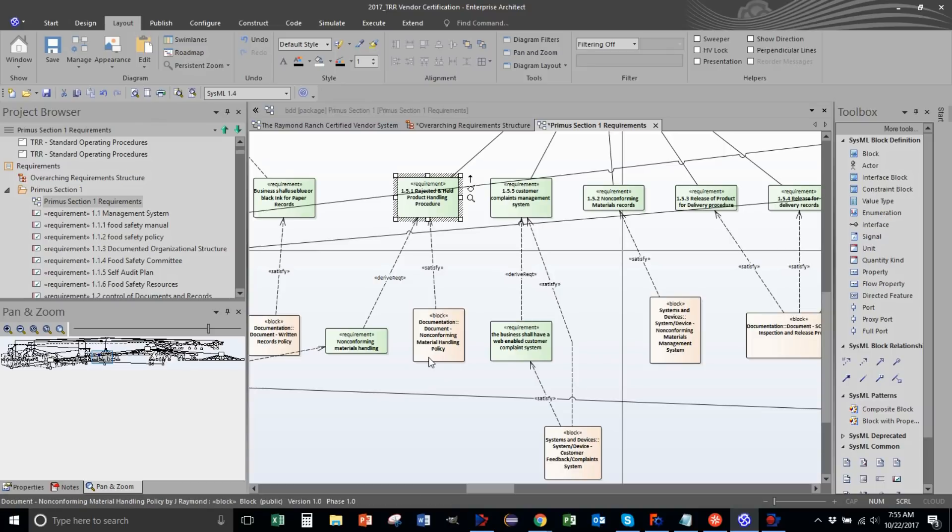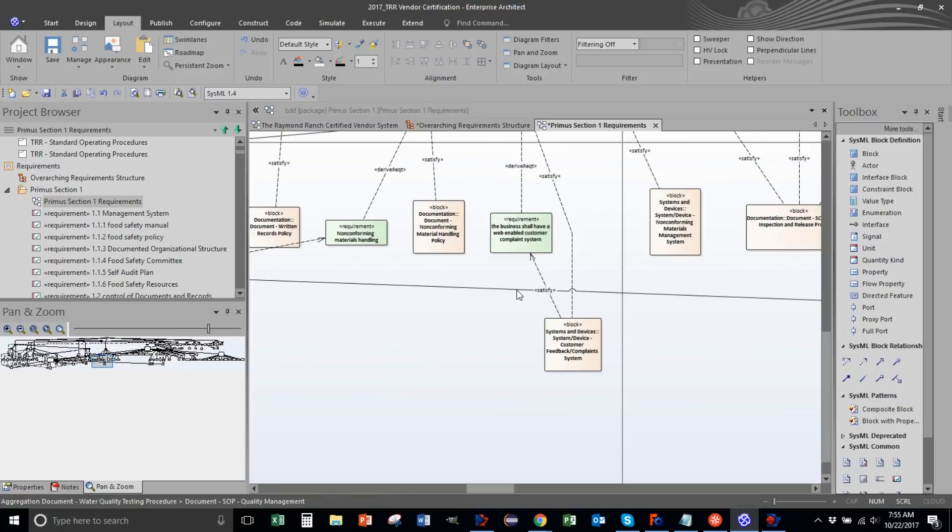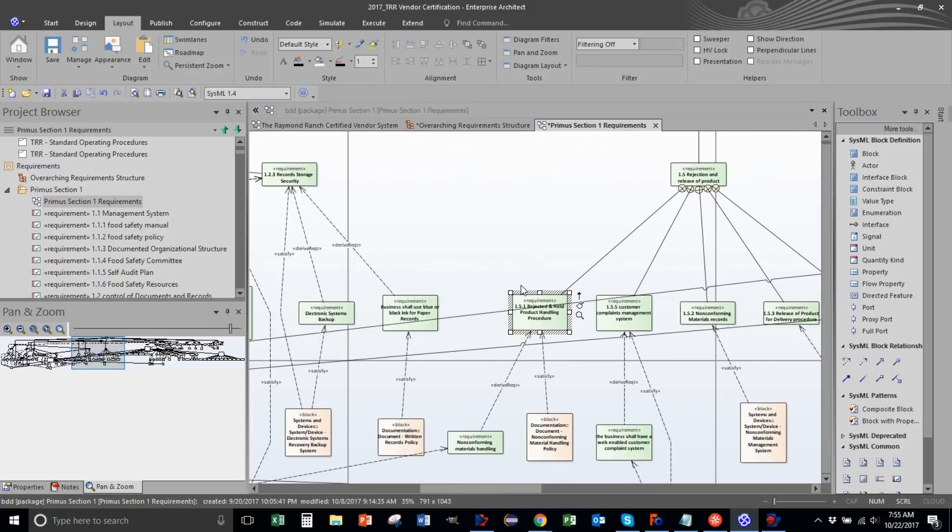These policies can be like one page, maybe just a sentence like 'we will throw away rejected material' - that could be the policy. The process could also be very simple: 'this microgreen is brown, throw it away.' Then you have to do a self-audit - 'have you thrown away the brown stuff, how much loss do you have?' The records could be fairly simple, but you have to go through and do it.